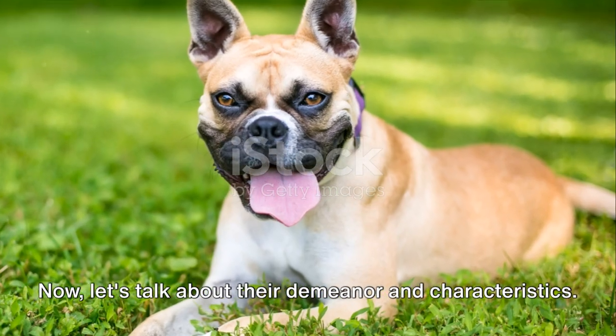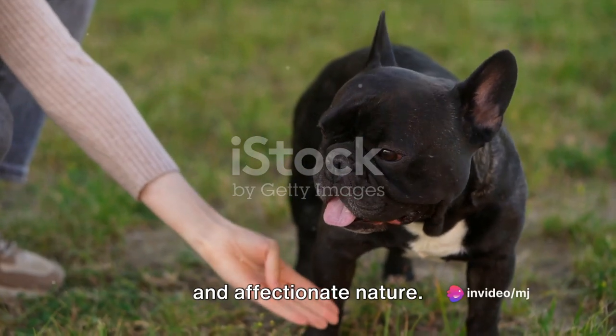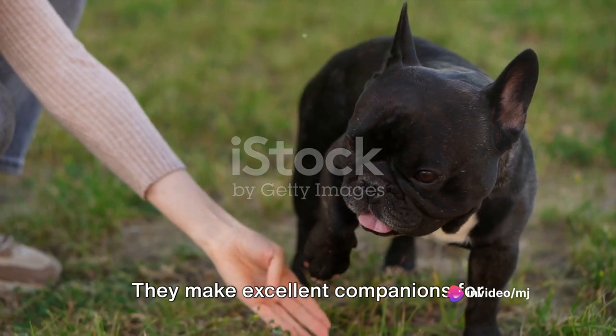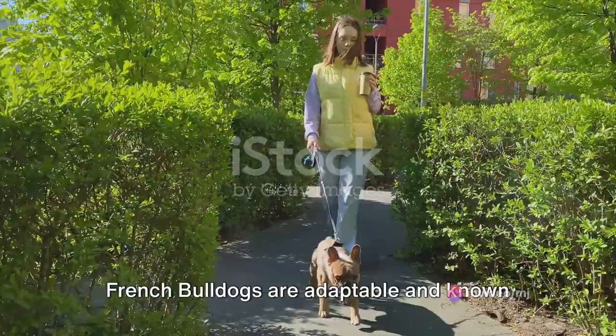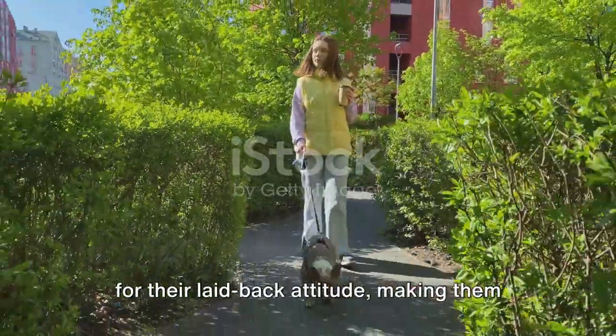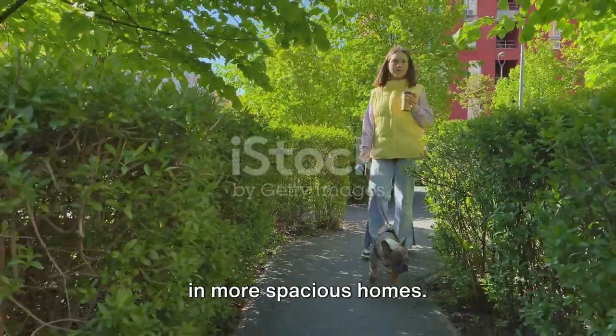Frenchies are known for their friendly and affectionate nature. They make excellent companions for families, singles, and seniors alike. French Bulldogs are adaptable and known for their laid-back attitude, making them suitable for both city dwellers and those in more spacious homes.